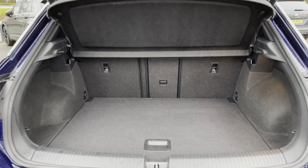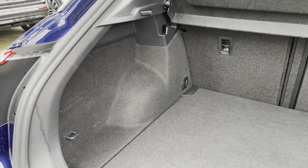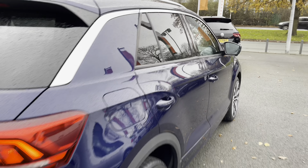For added convenience, the optionally fitted power tailgate has been installed, which is great when your hands are full of shopping. Once the boot space is revealed, there is more than enough space for three large suitcases, with the added benefit of folding the rear seats in a 60/40 split should it ever be needed.